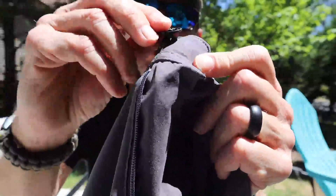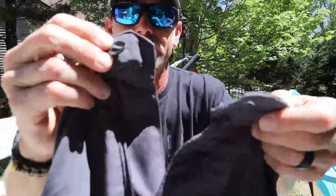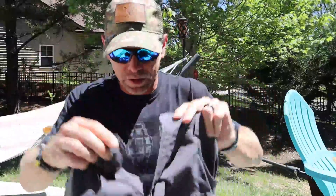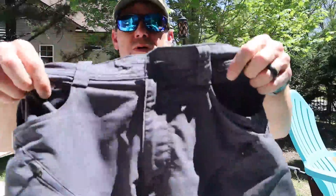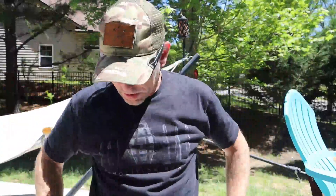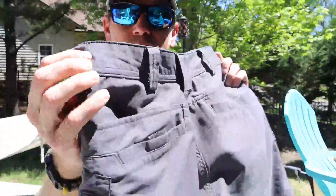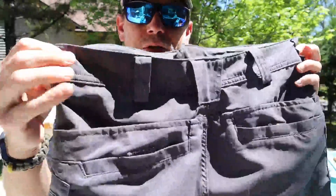The button is just like the Strike shorts — it has that little nylon band holding the button on, although this is only a single button instead of the double one like the other pants. YKK zipper, so really good there. Around to the back, same kind of belt loops as the other shorts, and I really like those.